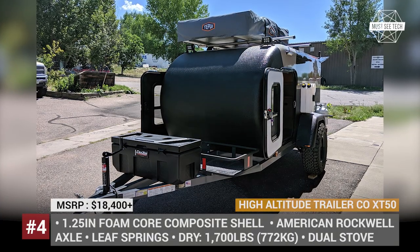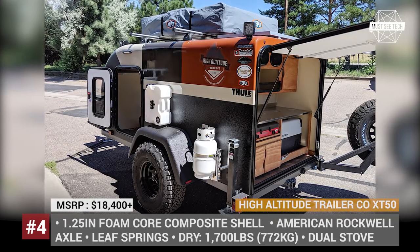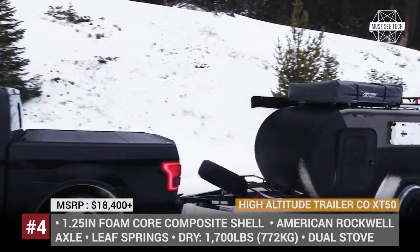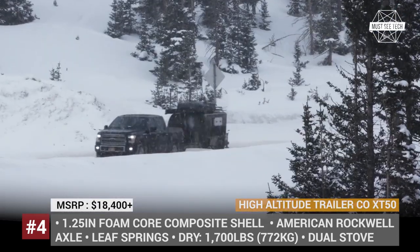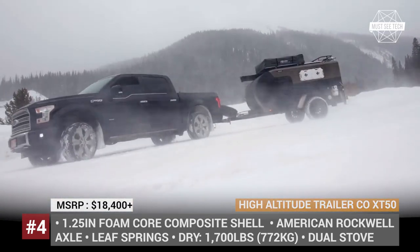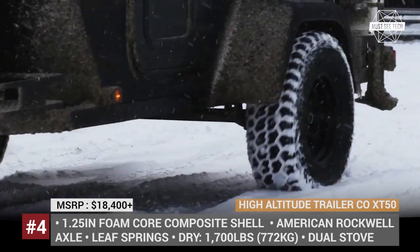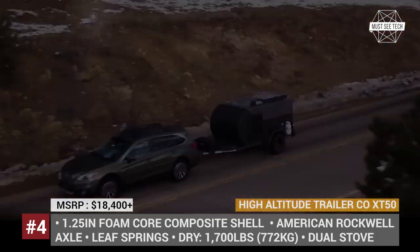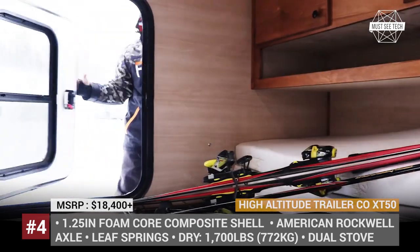High Altitude Trailer Co. X-T50. More modern than the regular teardrop trailer, the X-T50 from this Colorado-based company has a rugged off-road construction and a 100% waterproof shell made of 1.25-inch foam core composite. The camper is supported by a pair of 15-inch Jeep steel wheels and a solid American Rockwell axle with two leaf springs rated for 3,500 pounds combined. It has a standard teardrop layout with a 4-inch foldable queen-size mattress and a rear hatch kitchen accessible from the outside.